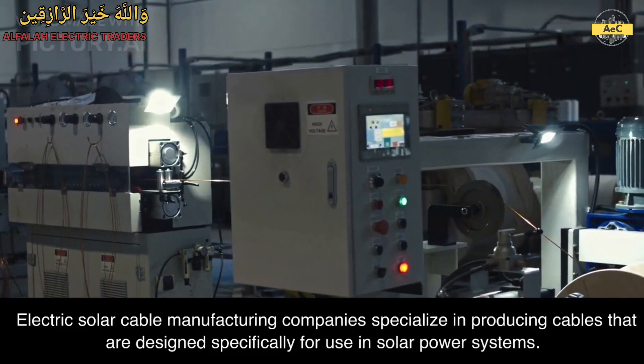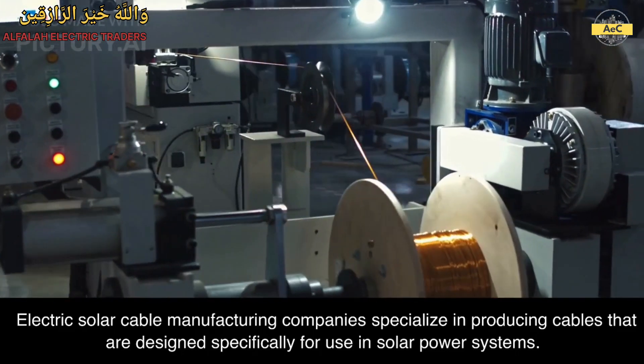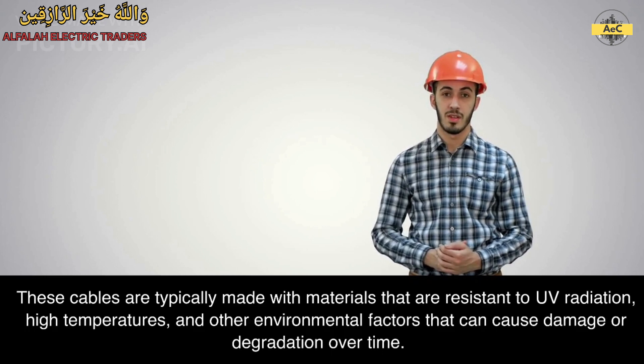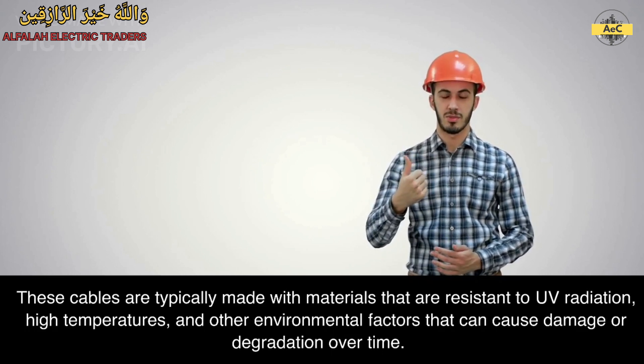Electric solar cable manufacturing companies specialize in producing cables that are designed specifically for use in solar power systems. These cables are typically made with materials that are resistant to UV radiation, high temperatures, and other environmental factors that can cause damage or degradation over time.